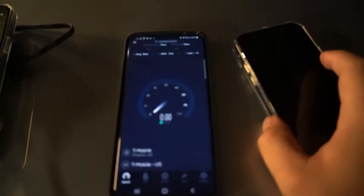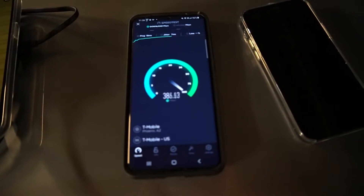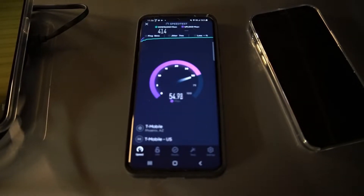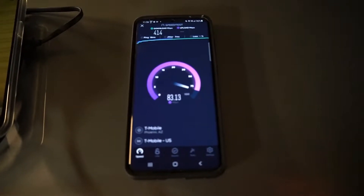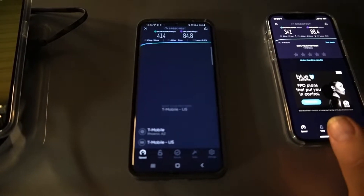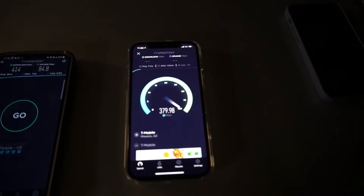Okay, on the S20 Plus we're looking at 18 ping, 7 jitter. And then 414 on the down. Now here we're going to test the iPhone 12 — 17 ping, 3.8 jitter — and 84.8 on the down.